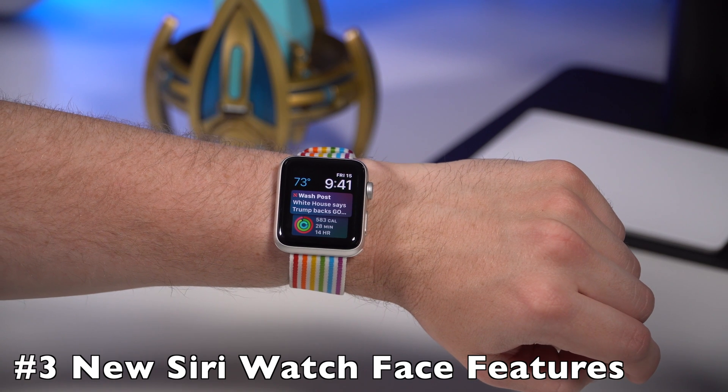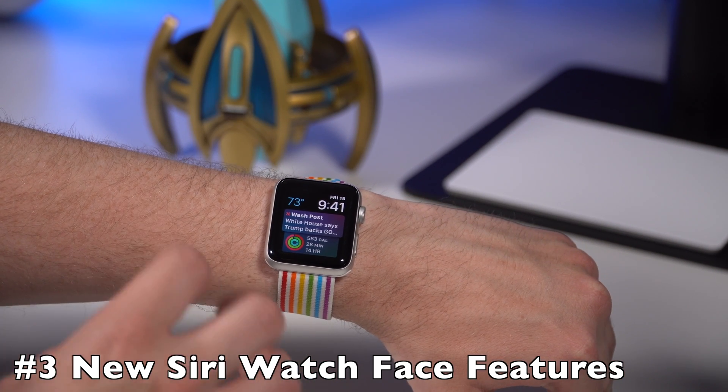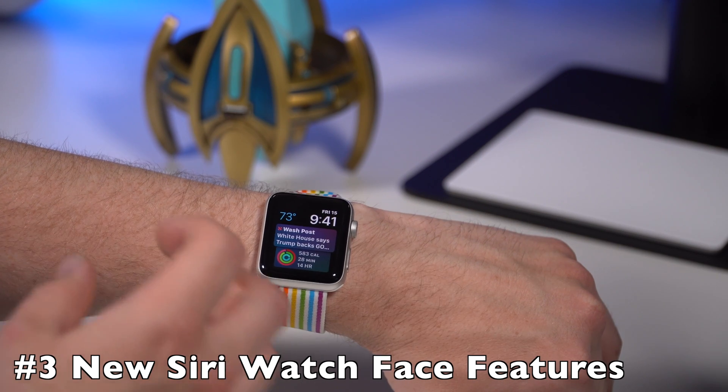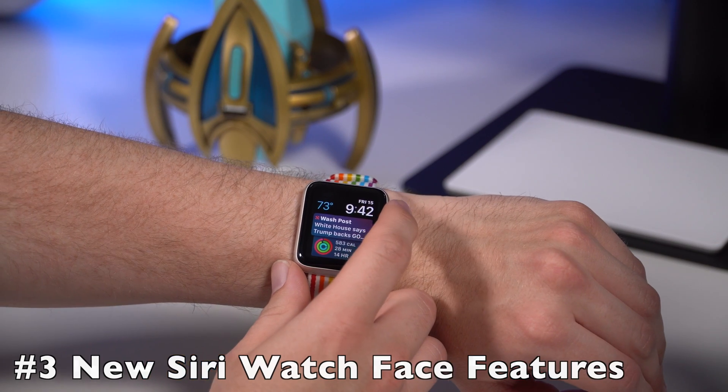My third favorite feature in watchOS 5 is the Siri watch face. This is the watch face I use 95% of the time — it's very rare I'm not using it. With watchOS 5, they give you a ton of new actions on the Siri watch face.